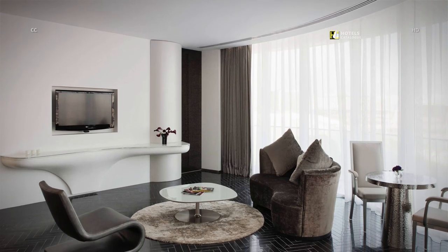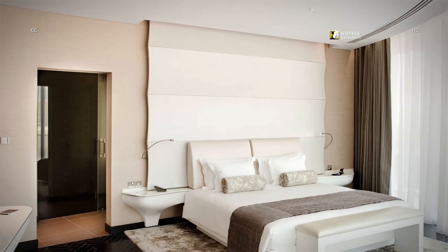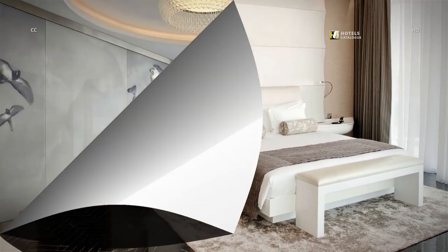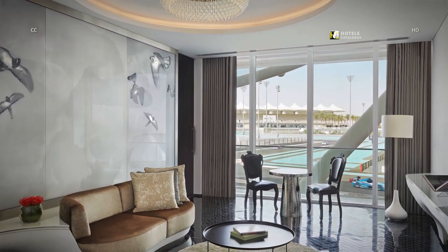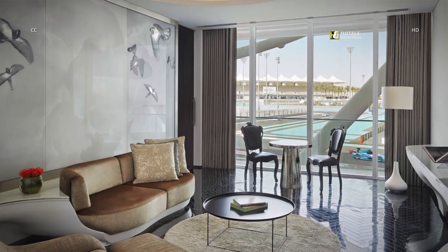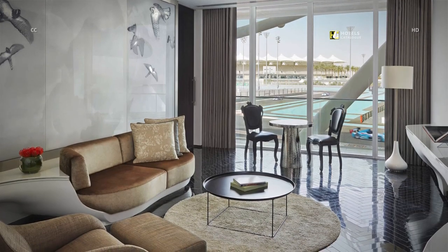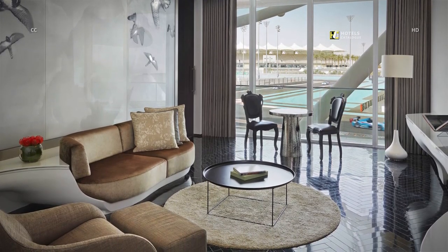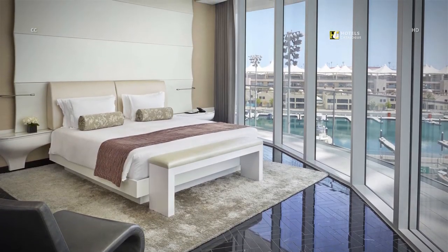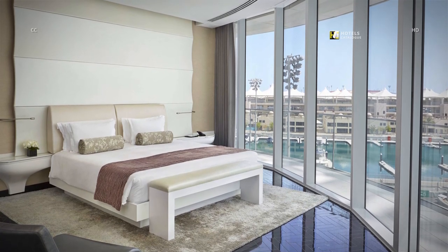Experience spectacular views and indulgent luxuries in our Yas Grand Suite. Indulge in luxury in our Yas Marina Grand Suite. Across 145 square meters, this suite features a spacious living room, bedroom, and stunning views over the marina and the racetrack. The Yas Marina Grand Suite offers exceptional views of the marina and Grand Prix circuit from its wraparound balcony.